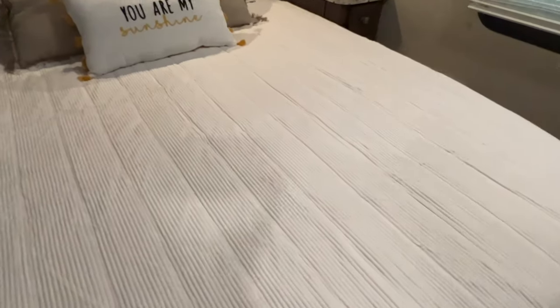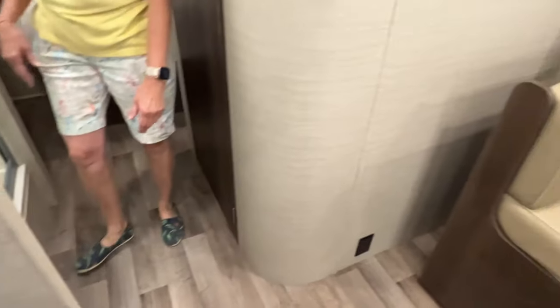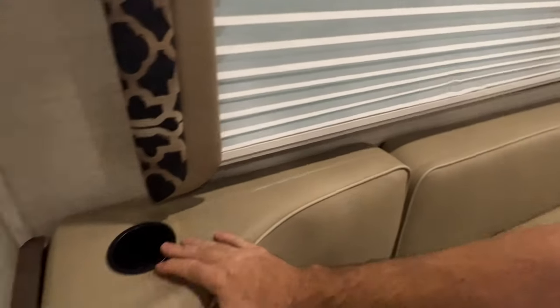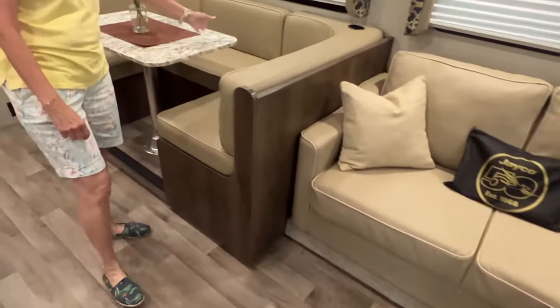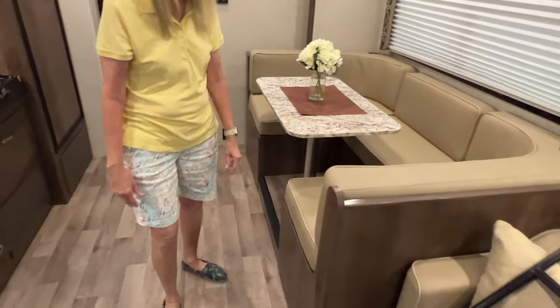Got vinyl floor all throughout for easy cleaning — so if you have pets or kids running in and out, all you need is a Swiffer. Look at these blinds — they go up and down just like that. Got screen windows, lots of cup holders, and the upholstery is in good shape. There are seat belts here and also around the table.